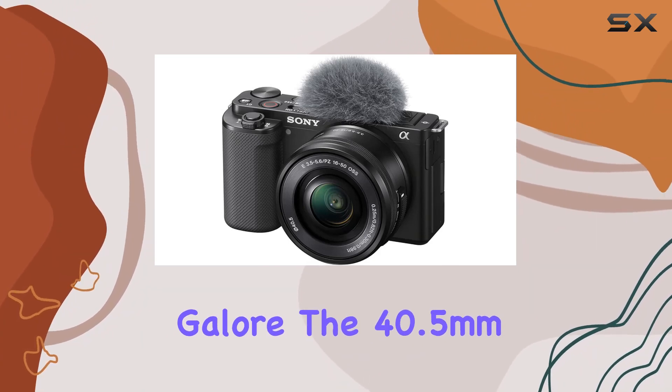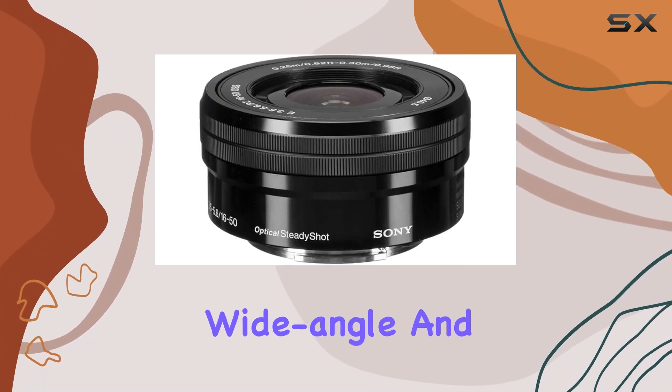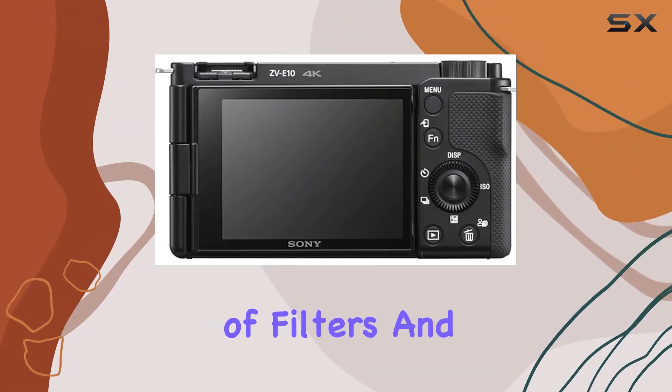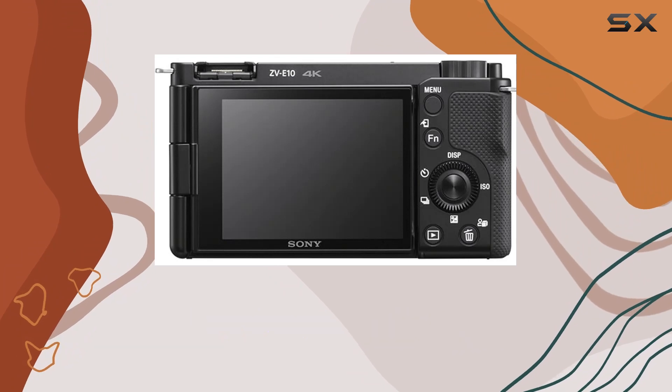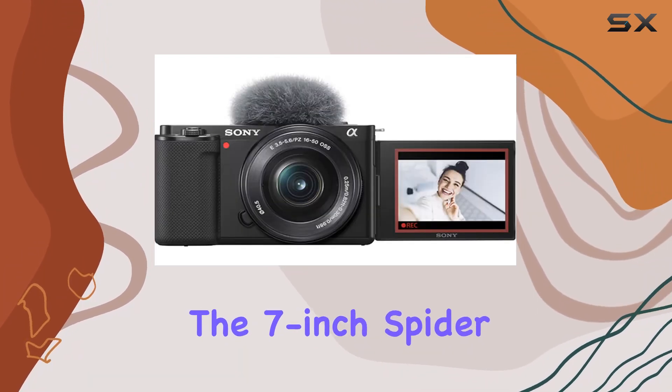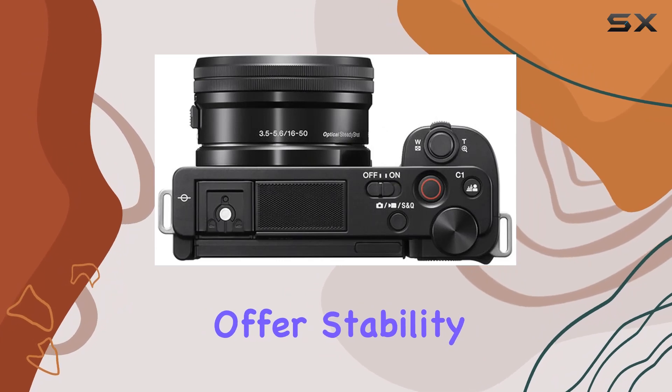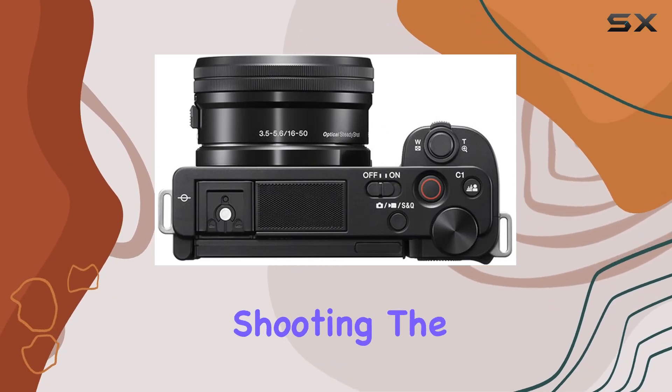Accessories galore! The 40.5mm wide-angle and 2.2x telephoto lenses, along with a variety of filters and lens attachments, provide endless creative possibilities. The 7-inch Spider Tripod Gripster and the 50-inch Camera Tripod offer stability for both handheld and stationary shooting.